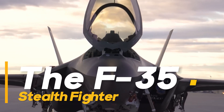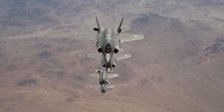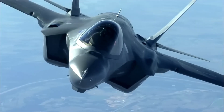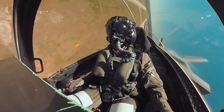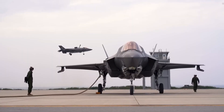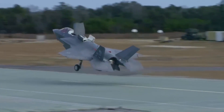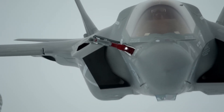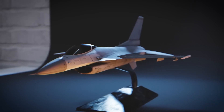The F-35 Stealth Fighter, often referred to as the F-35 Lightning II, represents the pinnacle of 21st-century aviation technology. This cutting-edge aircraft embodies the fusion of advanced stealth capabilities, unparalleled versatility, and state-of-the-art avionics. In this video, we will embark on an in-depth exploration of the F-35 Lightning II, unraveling the intricacies of how it works and what sets it apart as a truly special and groundbreaking fighter jet.